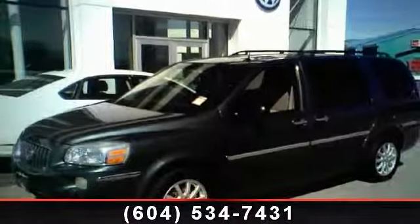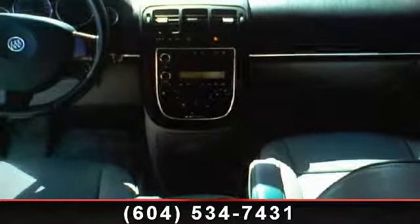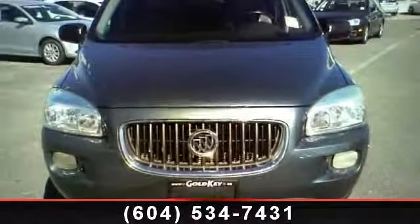Presenting the 2005 Buick Terraza CX. This may be the set of wheels you've been looking for. This vehicle comes with a reliable 6-cylinder engine connected to a smooth shifting automatic transmission.